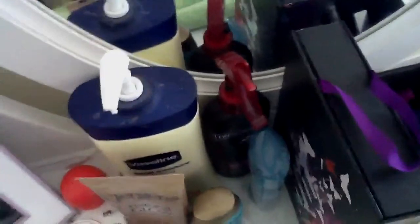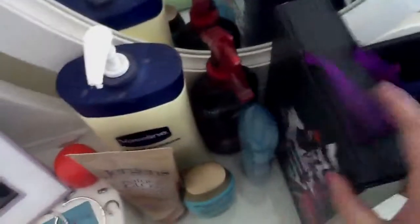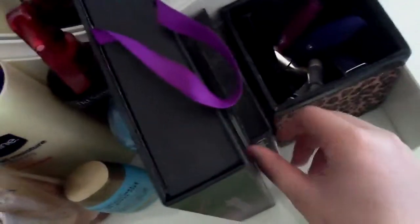Over here I have my Vaseline Total Moisture conditioning moisturizer, my Jergens Natural Glow which I started using again and I'm loving, my Moroccan argan oil, my deodorant, and my TRESemmé hair heat tamer. Then there's my Urban Decay book of shadows, my NYX eyebrow kit, and a cheetah print box from my last makeup collection. I recently put all my mascaras in this drawer — just stuff I reach for most often.